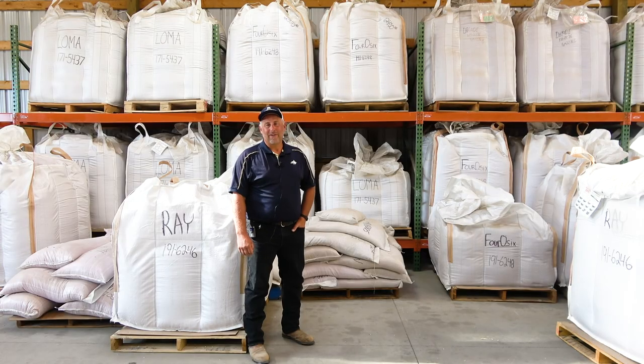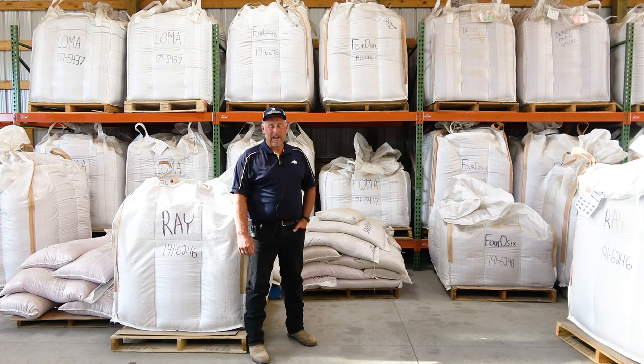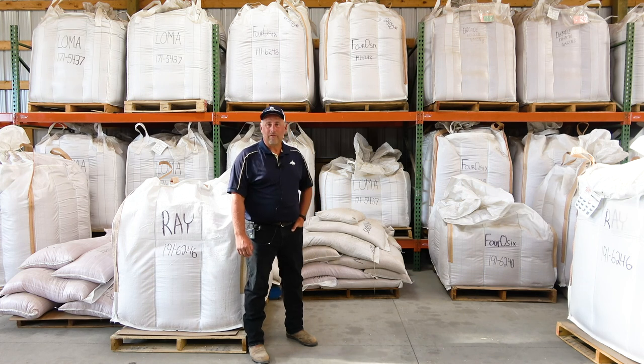Welcome to MSU's Foundation Seed Program. My name is Doug Holan. I'm the manager of the Foundation Seed Program here with MSU. I've been in this position for about — well, this will be my fifth growing season.